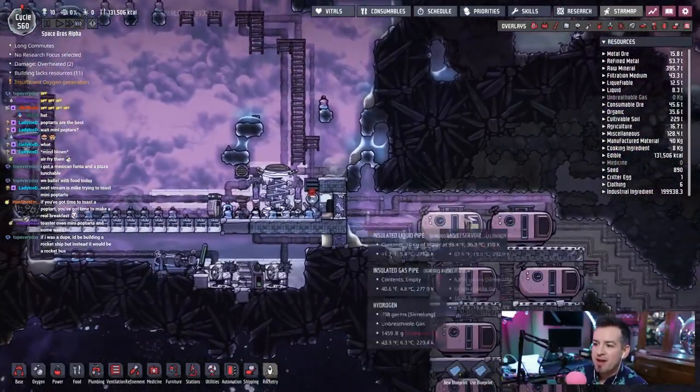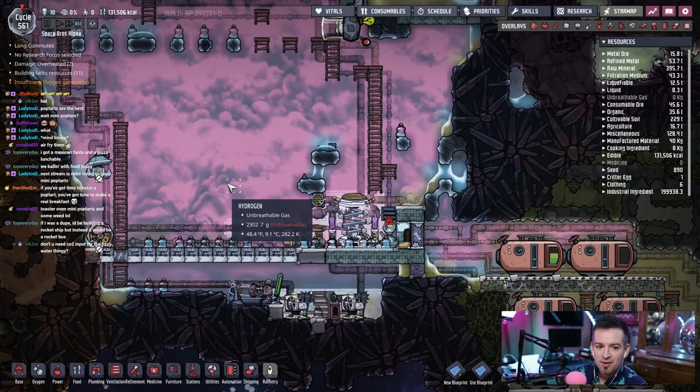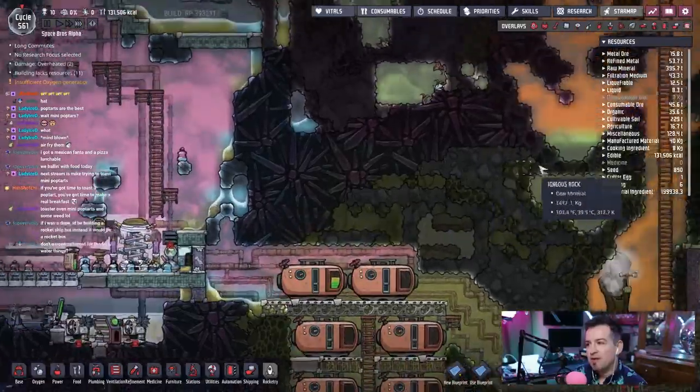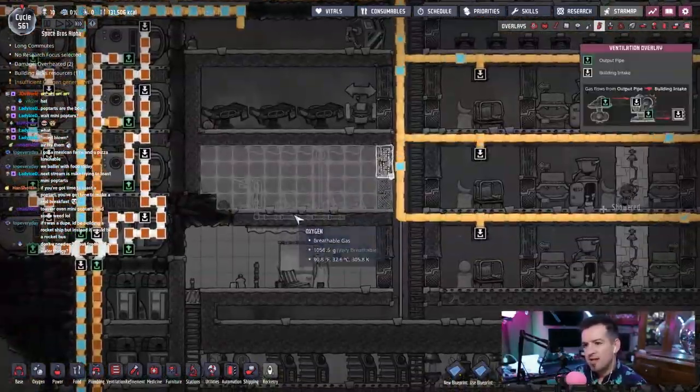Look at all the hydrogen building up in here, because every time they open this door it just comes pushing out the door. What do you need? CO2 output for the fizzy water thing? I don't know, actually.